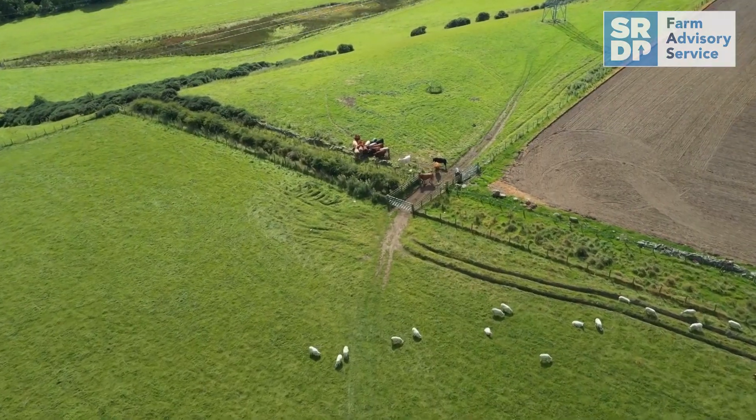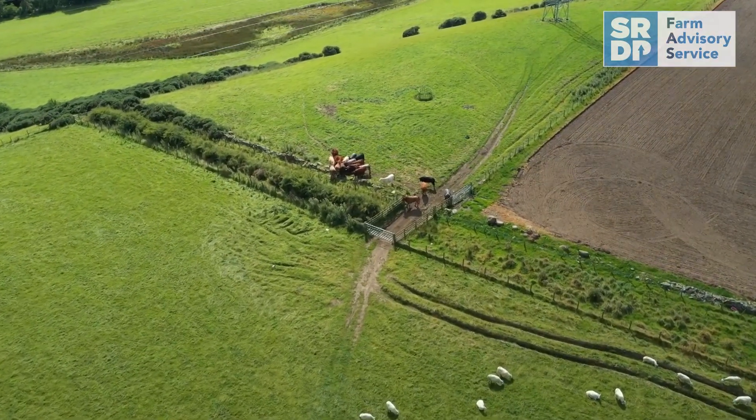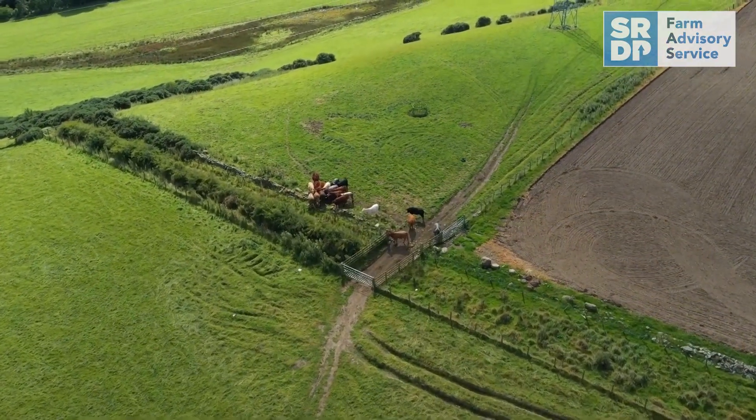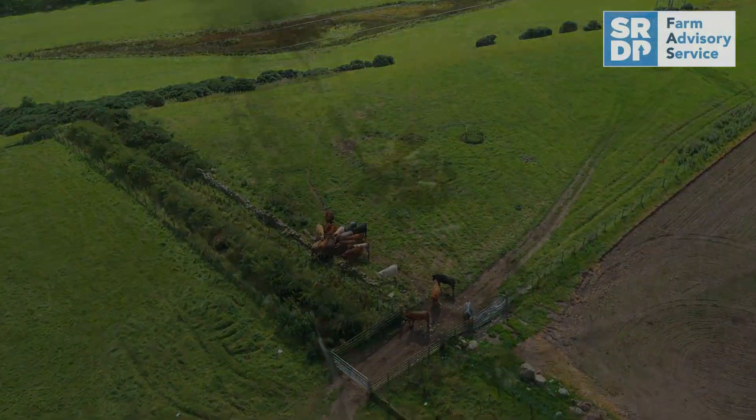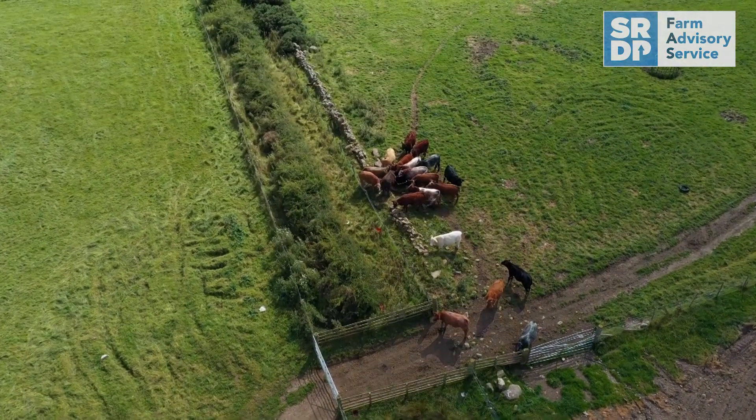For those farmers who have stock on outer line areas, hill or ground that is not easily accessible, a drone can be a vital piece of kit and quite a cost effective method to reduce your labour costs and your time.